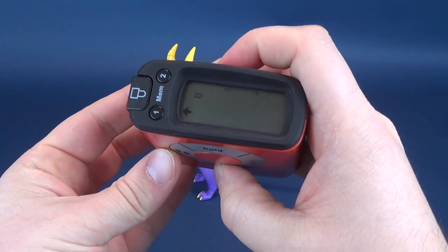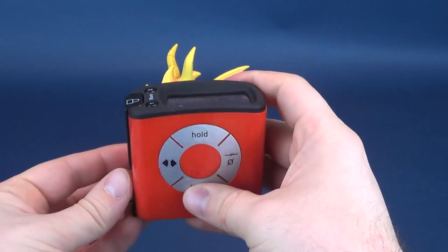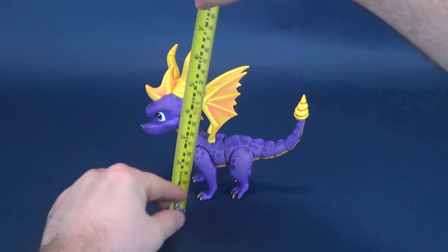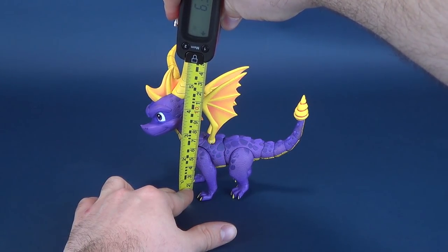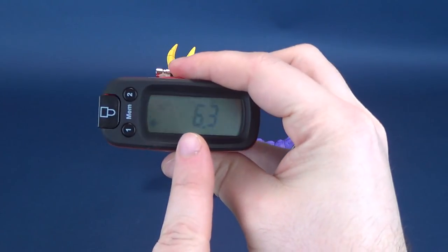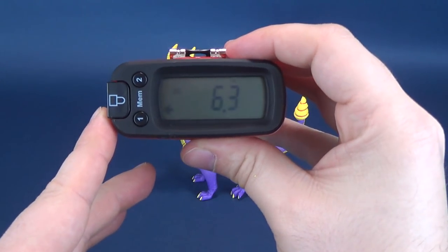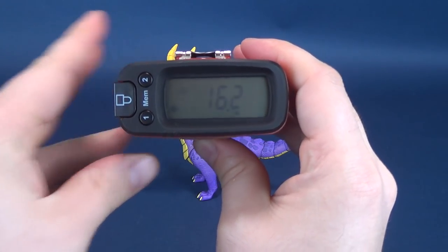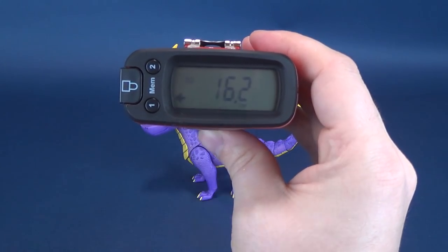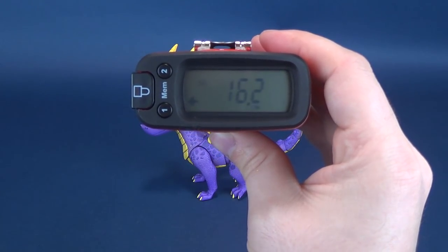We're going to get the measurements going for the top of the figure. To the very top of its horns, stopping the tape measure right there — you're looking at the height of Spyro to be 6.3 inches in height, which in centimeters is 16.2 centimeters tall.